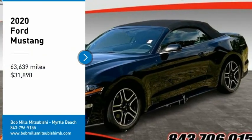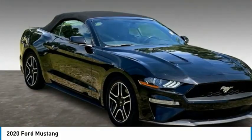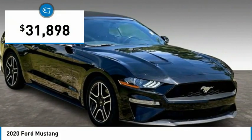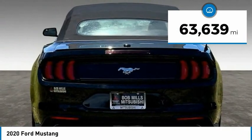Come test drive the 2020 Mustang. The Mustang is race worthy and ready for the track, and is priced below $35,000. This vehicle has less than 65,000 miles.